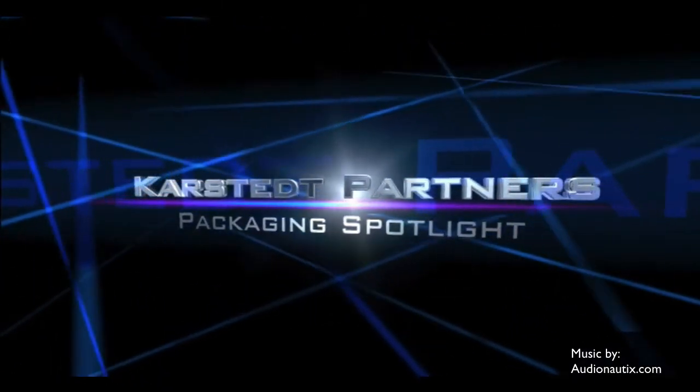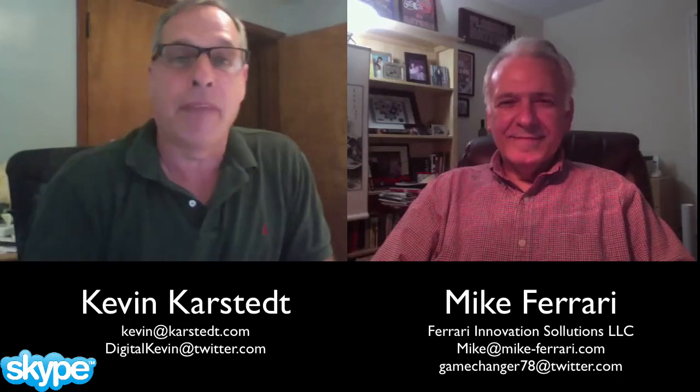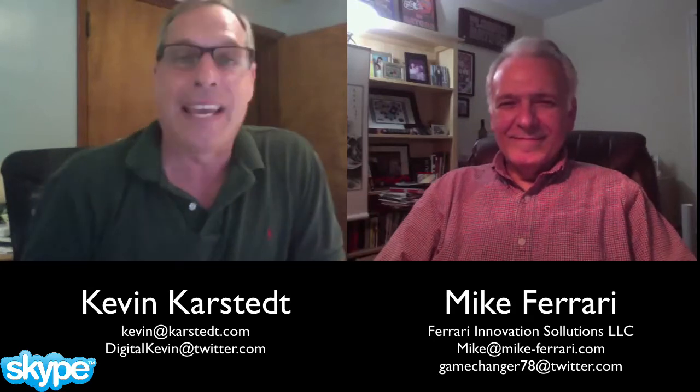Hello there. Welcome to Carstead Partners Packaging Spotlight. This is Kevin Carstead with Carstead Partners here with Packaging Spotlight. And I have Mike Ferrari of Ferrari Innovation Solutions.